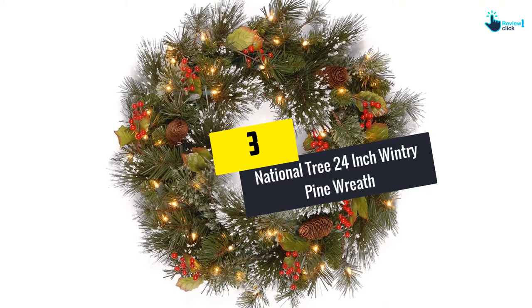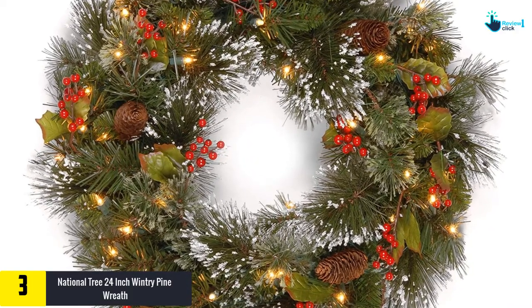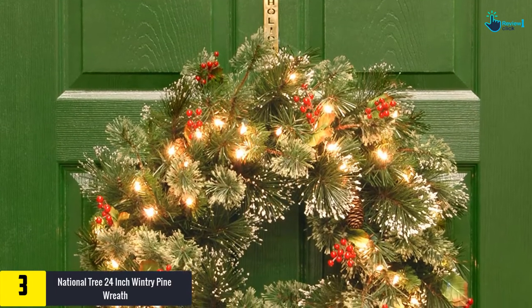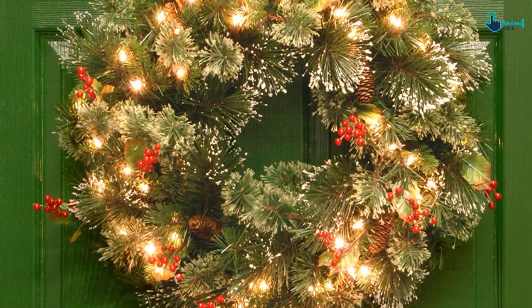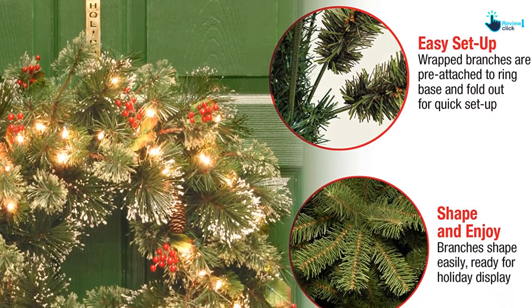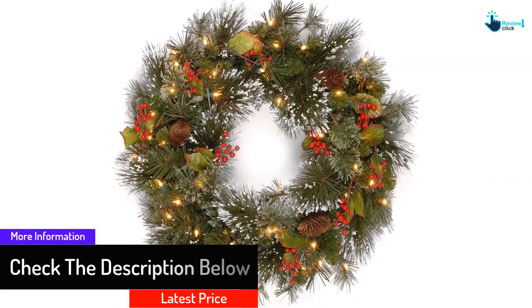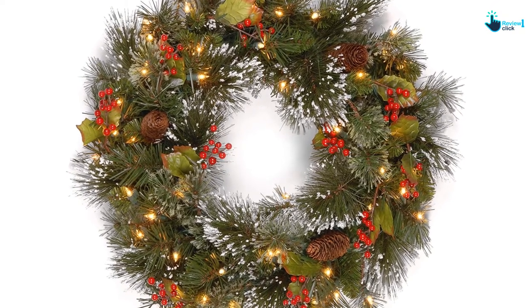At number 3, we have the National Tree 24-inch Wintry Pine Wreath with cones, red berries, and snowflakes. Whether for indoor or outdoor use, it is one of the best picks you can take home. It showcases the traditional green garland ornamented with red berries, pine cones, and a little dash of snowflakes on the leaf tips. Engineered with LED lights, it guarantees a bright and shimmering display. It is fire-resistant, durable, and features a timer that keeps it on at night and off during the day.